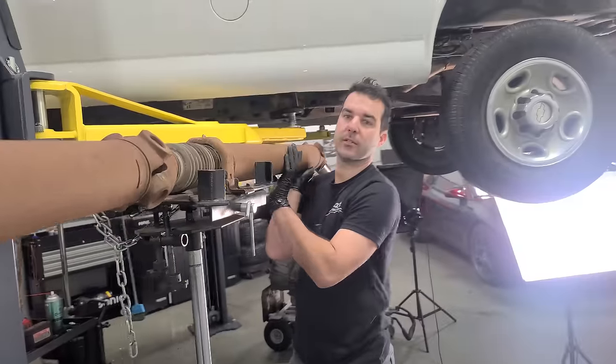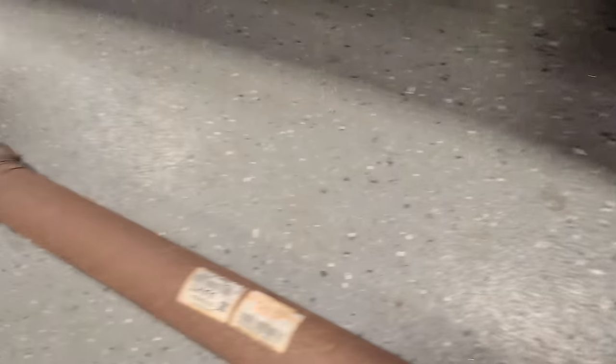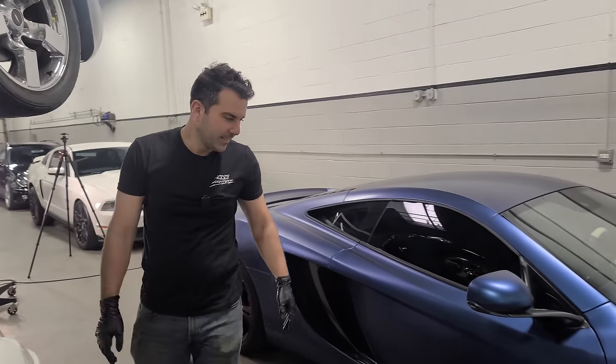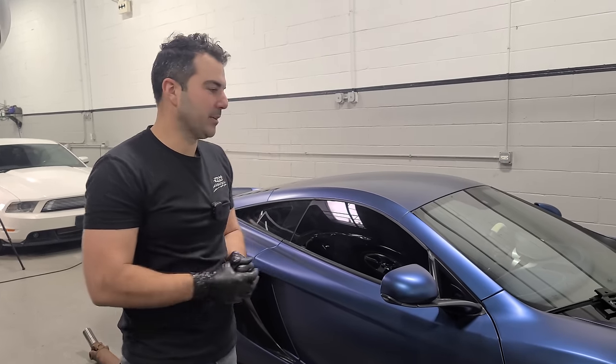Is this driveshaft longer than the McLaren? This is what most people come here to find out — the answers to the most important automotive questions. A driveshaft out of a 3,500 15-passenger Chevy Express is not longer than a McLaren.